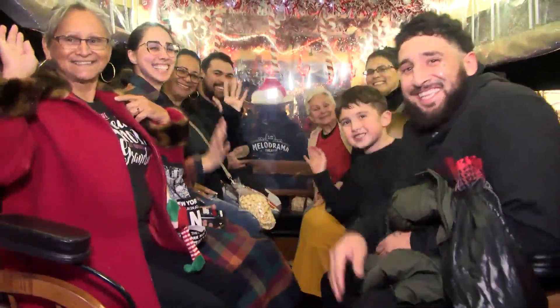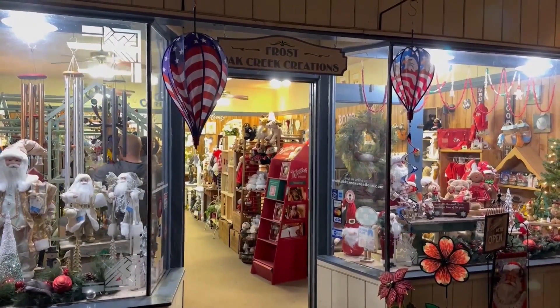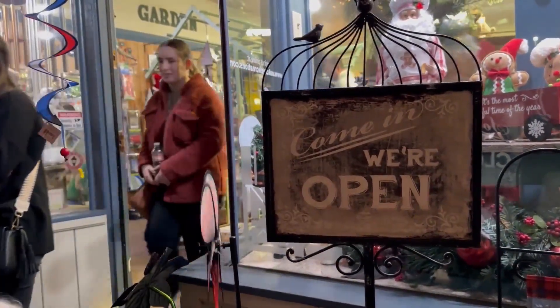Yes, even before Thanksgiving. The co-owner of Oak Creek Creation says the event helps Old Town businesses, showing customers why they should shop in Old Town for the holidays.